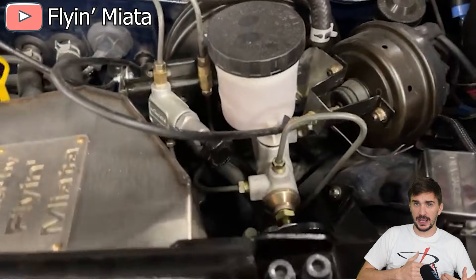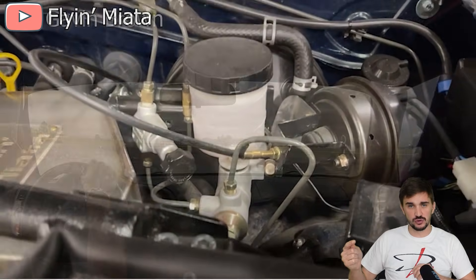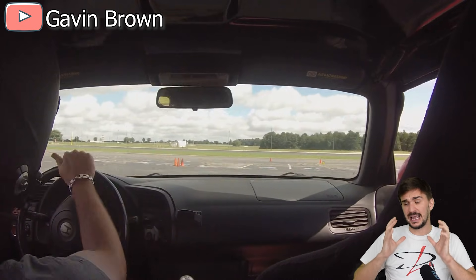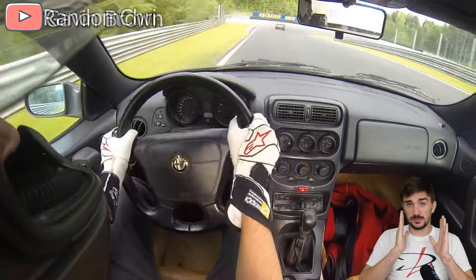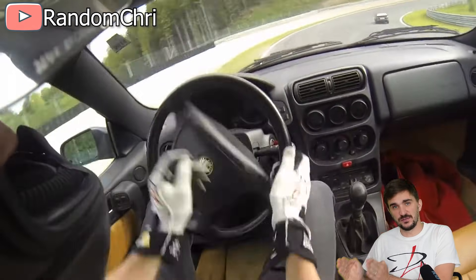If you add too much rear brake bias, your vehicle can suddenly catch you off guard, spin out of control, and cause an accident. No amount of skill and experience can help prevent this if there's really too much rear brake bias. This is why it's important to change brake bias only a little bit at a time and then test in a safe environment.